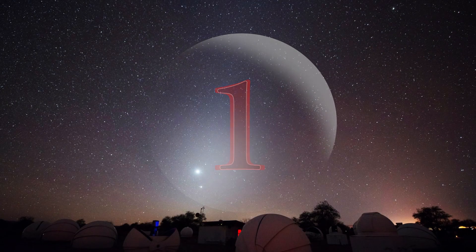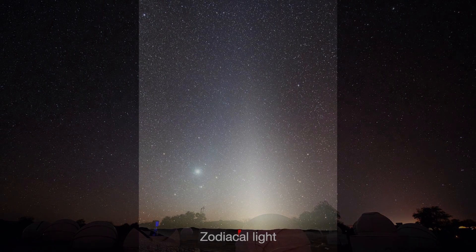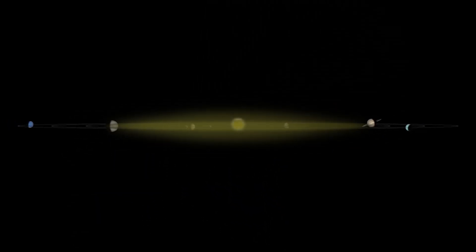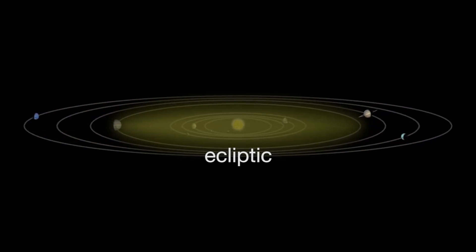And number 1. I'll end this list with my very favorite astronomical sight, the zodiacal light. It's a faint triangular glow seen from a dark sky after sunset or before sunrise. What we're seeing is sunlight reflecting off dust grains that circle the sun in the inner solar system. These dust grains travel in the same plane, called the ecliptic, as the moon and planets as they journey across our sky.